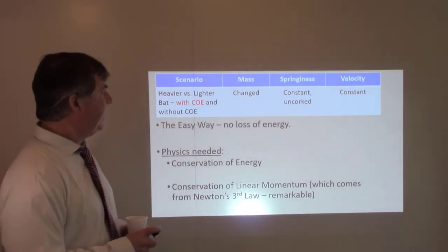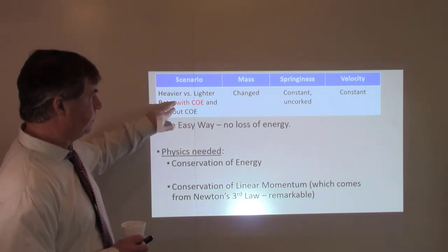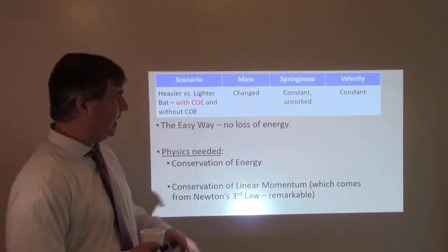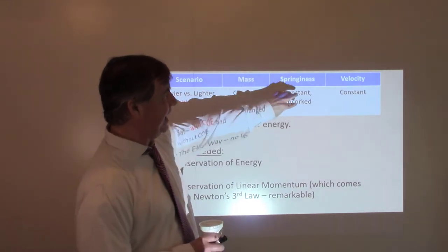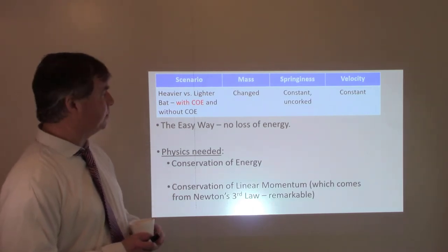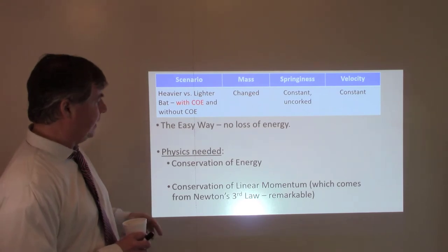The first analysis I'm going to do is a heavier versus lighter bat with conservation of energy. I want to keep the springiness the same and the velocity the same, and change the mass. I think this was the weakness of the Mythbusters experiment — they allowed both mass and springiness to vary, so they weren't able to isolate which one was most important.